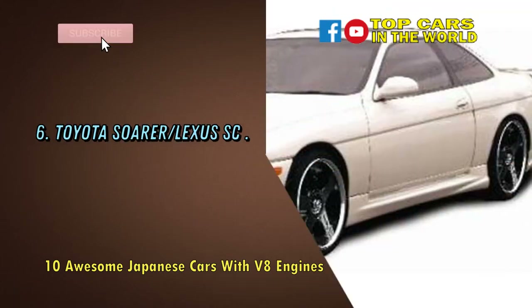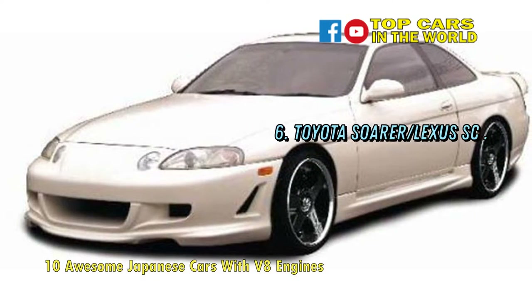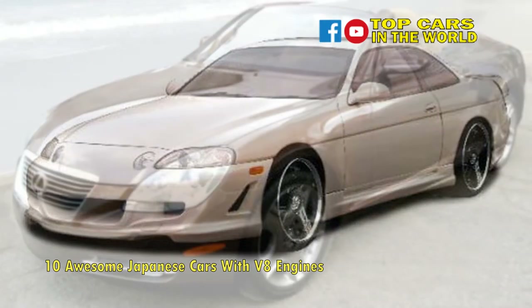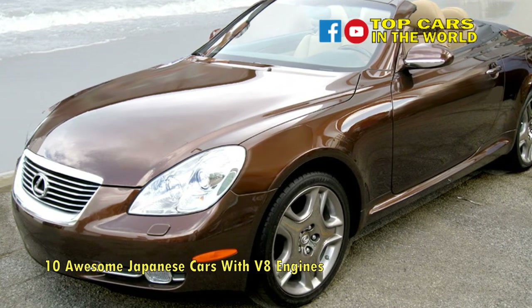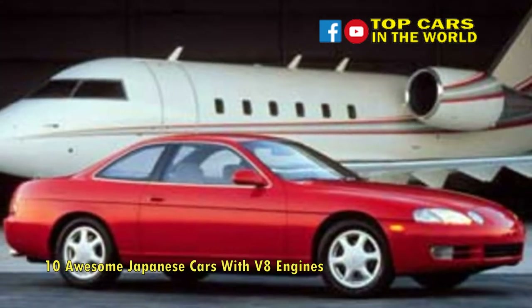Number 6: Toyota Soarer. Another Toyota technological marvel, the third-generation SC400 Soarer could be equipped with four-wheel steering, hydraulic active suspension, automatic headlamps, reversing camera, touchscreen TV, and a 12-stack CD player — all in the early 1990s.